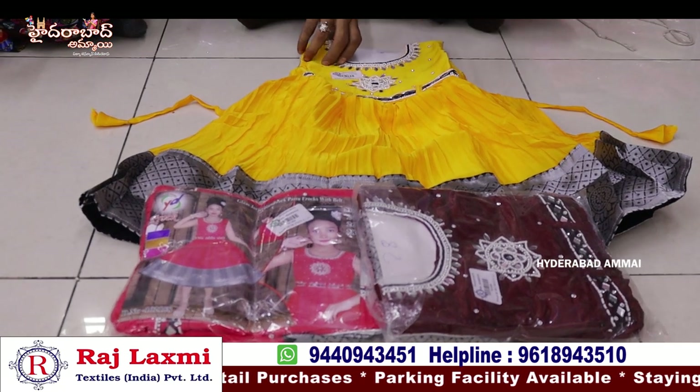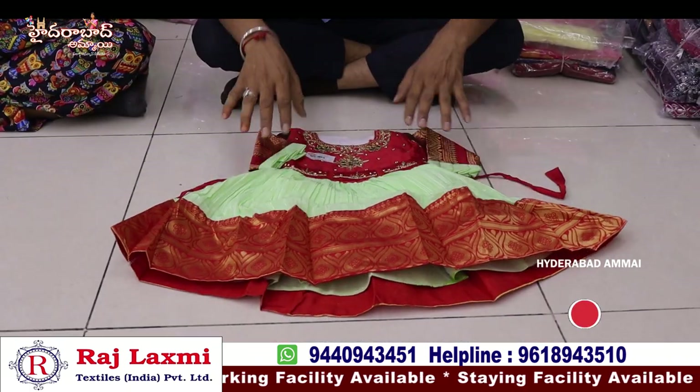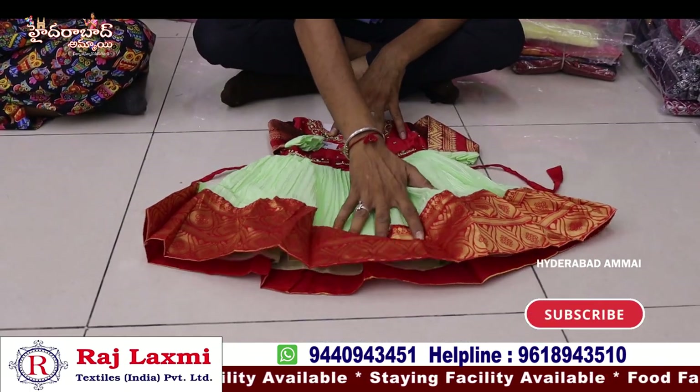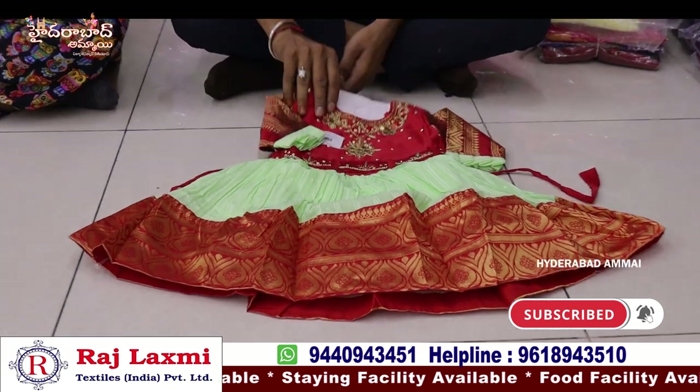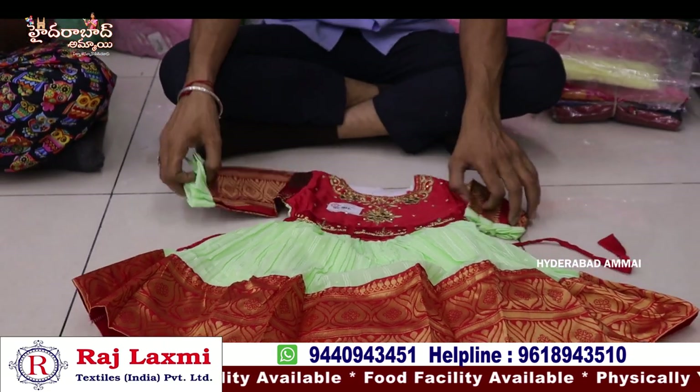We have a special party item but you can check the other heavy range items. We will add 3.95 per piece. In this range we have fancy items, total with banar's border. We have the total heavy body, total with banar's hands.